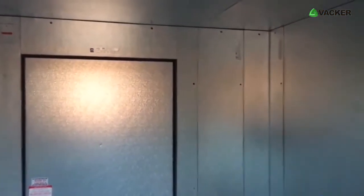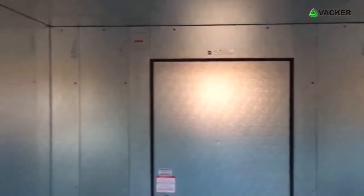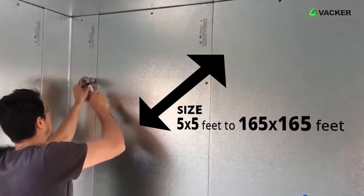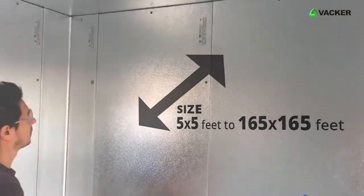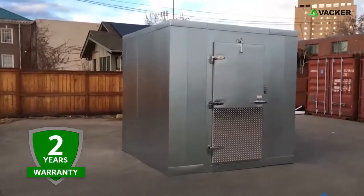These units can be designed for sizes as small as 1.5 by 1.5 meters to as large as 50 by 50 meters or beyond — that is from 5 by 5 feet to 165 by 165 feet. We offer two years warranty on these units.